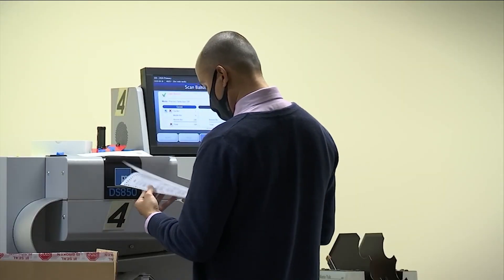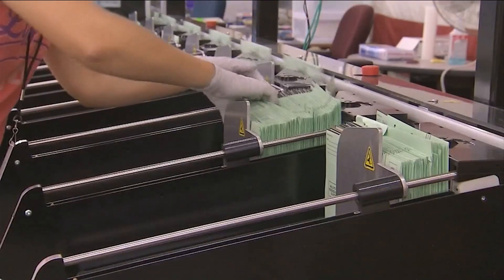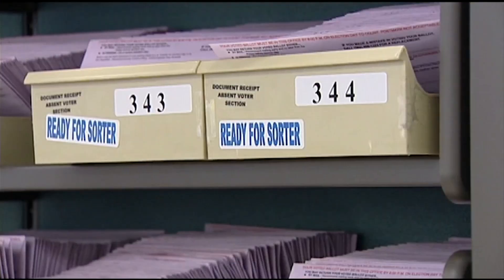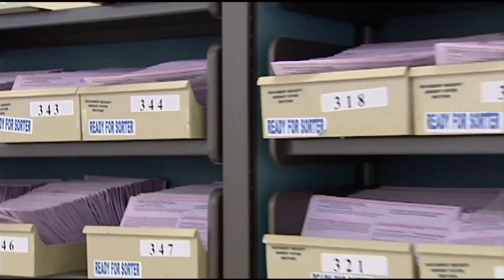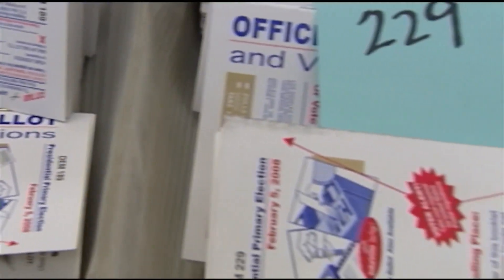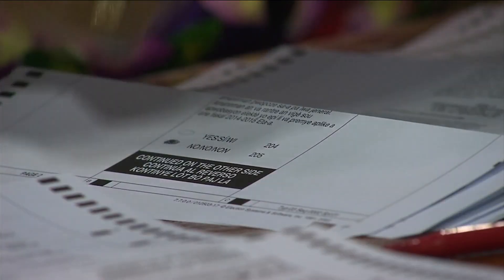After it arrives, the office will process it. That could start next week, as they make sure that the signatures match what's on file. If not, you'll be given a chance to correct it prior to the election. The ballots that come in will be tabulated, but the results are not known until Election Day.